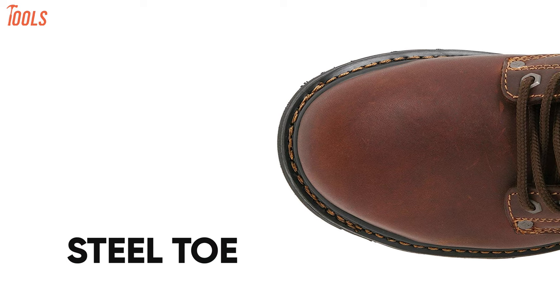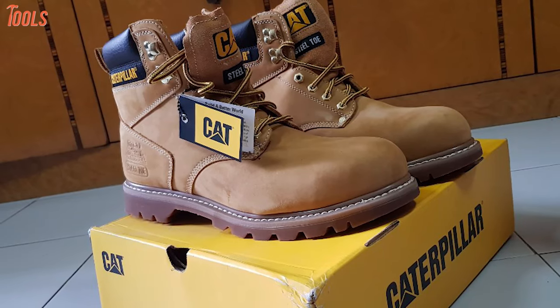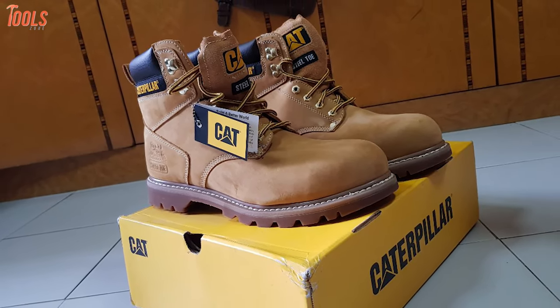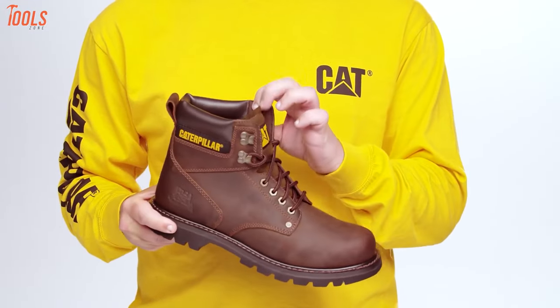Apart from that, this ankle-cut work boot comes with a steel toe and padded ankle while having an all-resistant outsole. In short, the Cat Footwear Men's Second Shift work boot delivers maximum protection, comfort and durability to get you through your daily challenging job site situations with its reliable styling and quality.